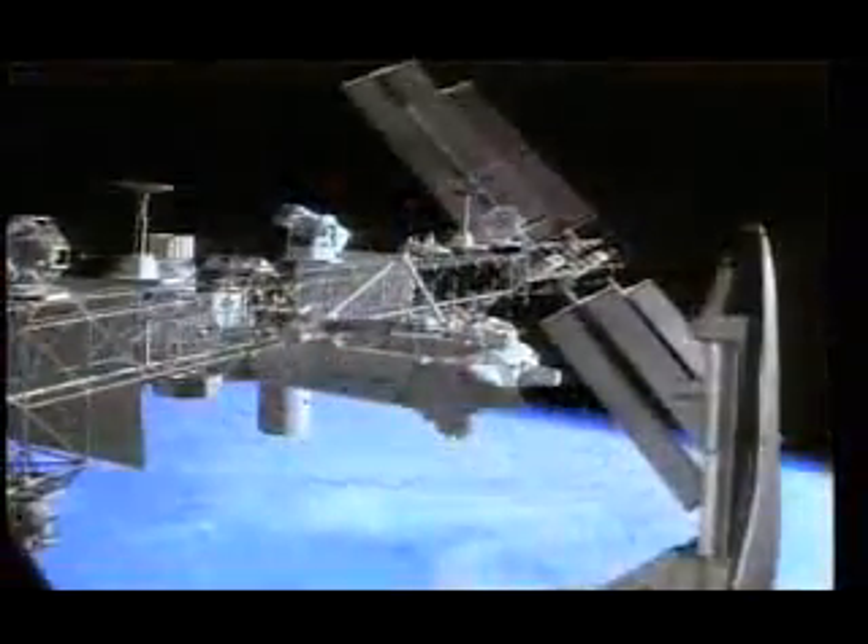From technology tried and proven in the aerospace industry comes a process guaranteed to preserve automotive finishes. Introducing Five Star Shine, the only five-year paint protection system.